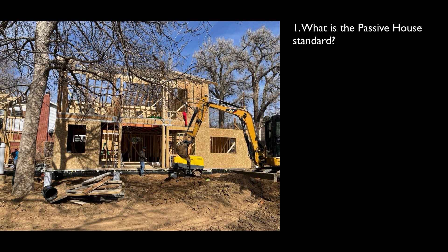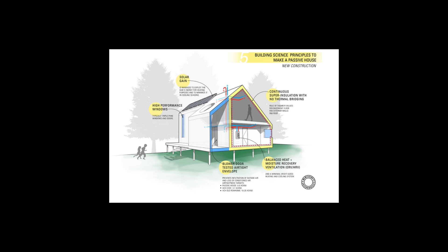A question that we get a lot is: what is a passive house? When we tell people we're going to build passive. Passive houses are an attempt to create more comfortable homes with less resources.